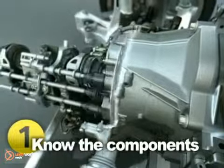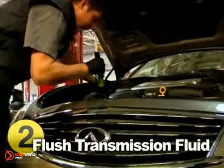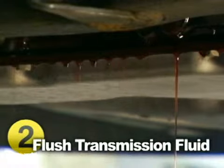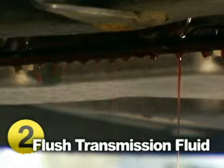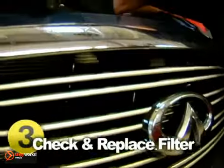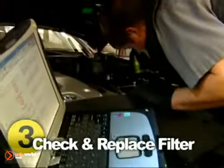Follow these simple rules to keep your transmission running smoothly. Check your transmission fluid regularly according to your vehicle manufacturer recommendations. Your transmission fluid should be red. Brown fluid or any fluid that smells burnt should be replaced immediately. Change your transmission fluid and filter according to the schedule outlined in your owner's manual, or at least every 2 years or 24,000 miles.